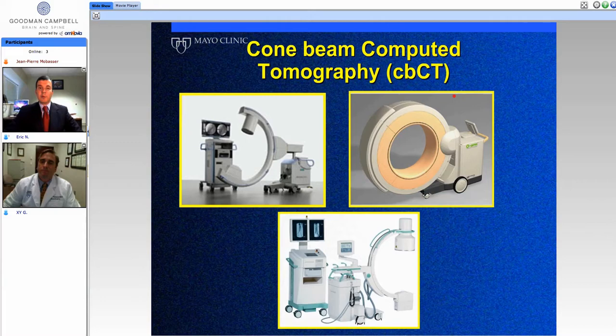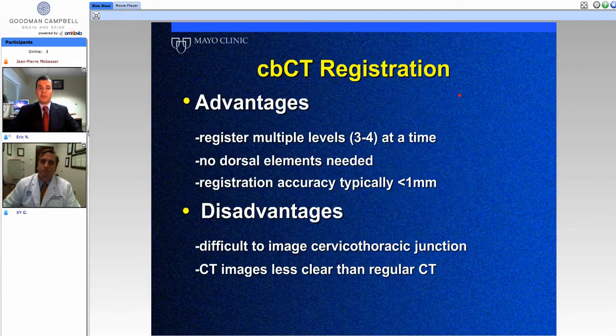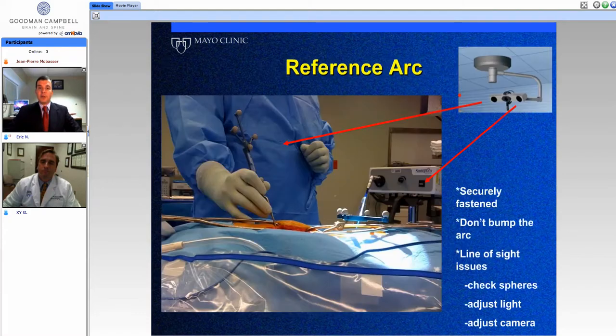There are multiple different systems on the market, and we're not here to promote any one over another. The key is that cone beam computed tomography gives us an axial cut, so we can be looking in an axial view in addition to whatever trajectory views we want to see in placement of instrumentation. A disadvantage is that in people with wide shoulders or heavier patients, there can be some limitations at the cervical-thoracic junction. It's not quite the resolution of a true CT scan, however it's still quite good.